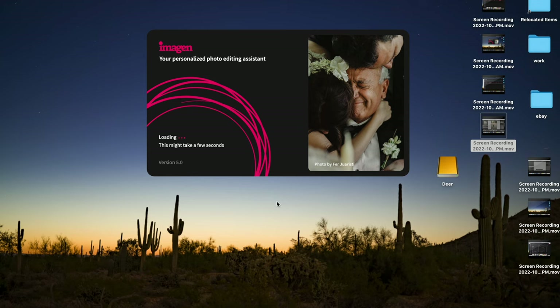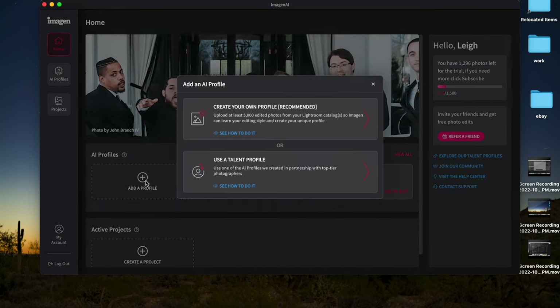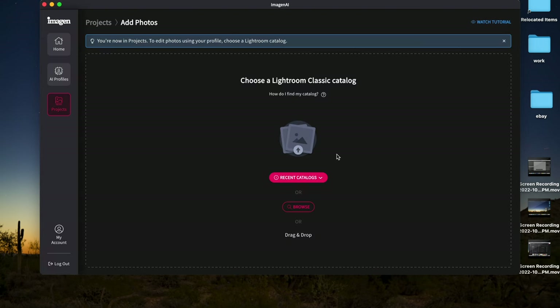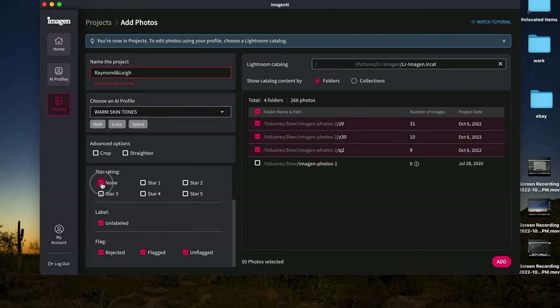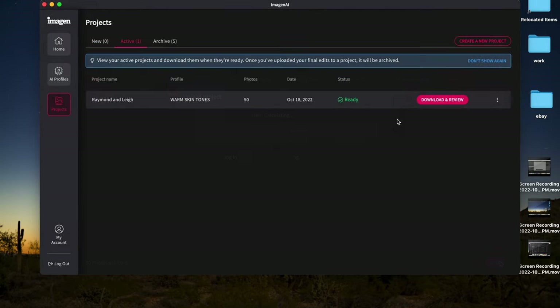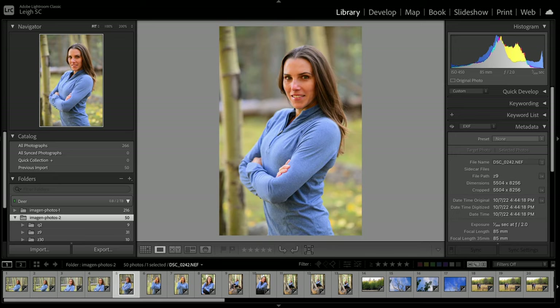Closing Lightroom and opening Imagine AI, it's time to set up my project and choose a talent profile. I've liked each one I've tried so far, but I want to try Warm Skin Tones for these because while we didn't end up capturing a ton of fall foliage in our photos, we did get a little bit, and I want these images to have an overall warm feel. The process is pretty intuitive — the app takes you through each step. Even large volumes of photos get processed in minutes. Imagine says the app can edit 1,500 photos in 10 minutes or less, and the speed happens no matter the volume of photos. When the processing is complete, we send them back to Lightroom Classic to see what we've got.